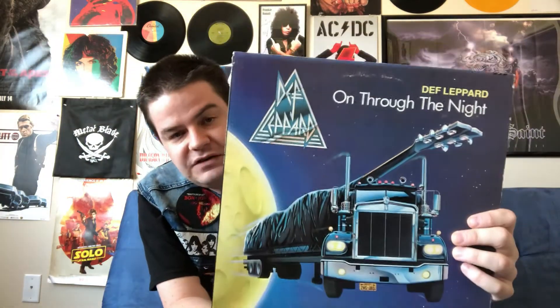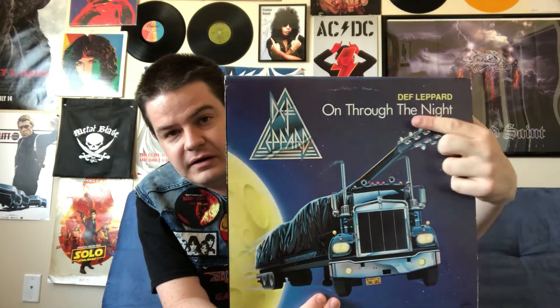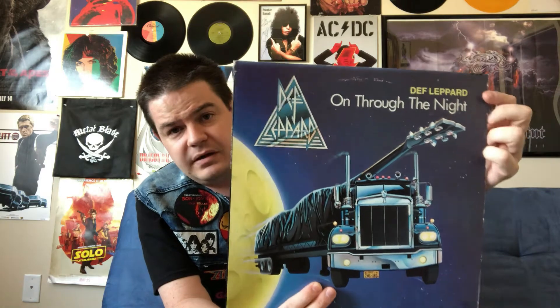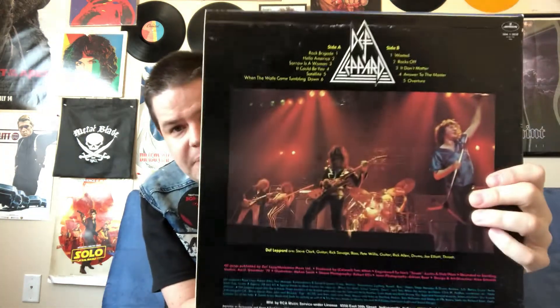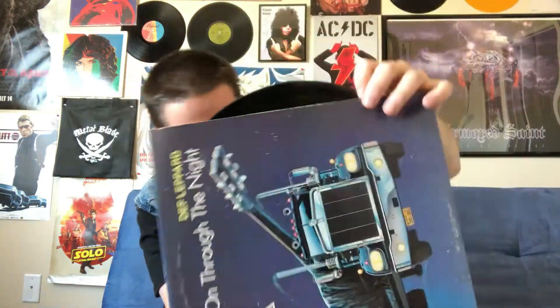For comparison purposes — not included in the set — here's the American release of On Through the Night on vinyl. I got this in a used record store years ago. It says Def Leppard in yellow letters, which isn't on the European and Australian releases. There is no gatefold. And looking at the record itself, it's got the generic Mercury sticker with all the buildings in the background. Always fun to compare the different versions of albums.